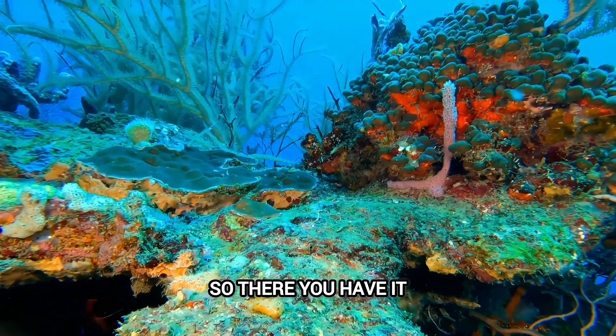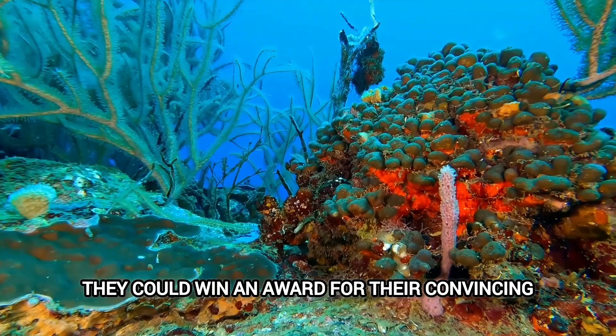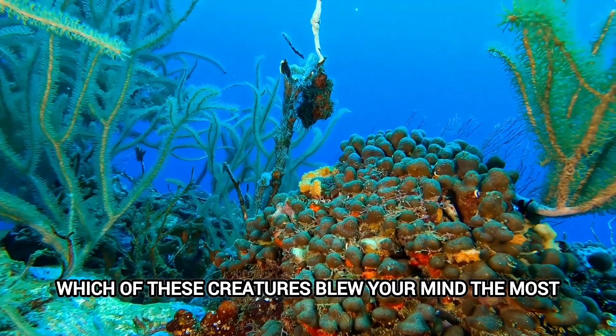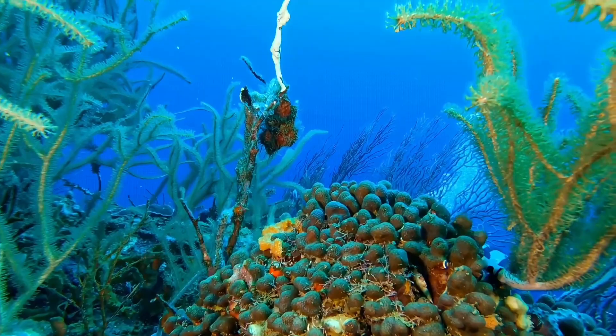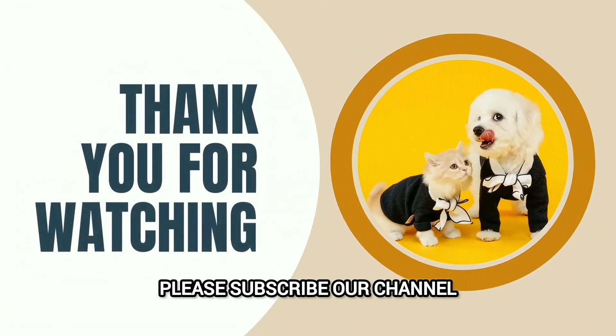So there you have it — seven animals that look so fake, they could win an award for their convincing performance as imaginary creatures. Which of these creatures blew your mind the most? Let me know in the comments below! And if you enjoyed this journey, please subscribe to our channel!